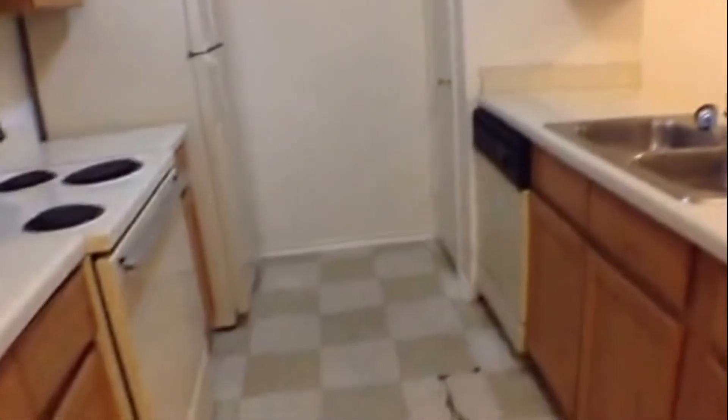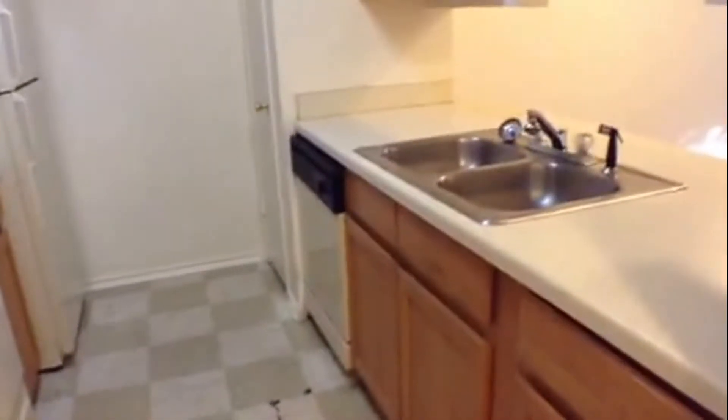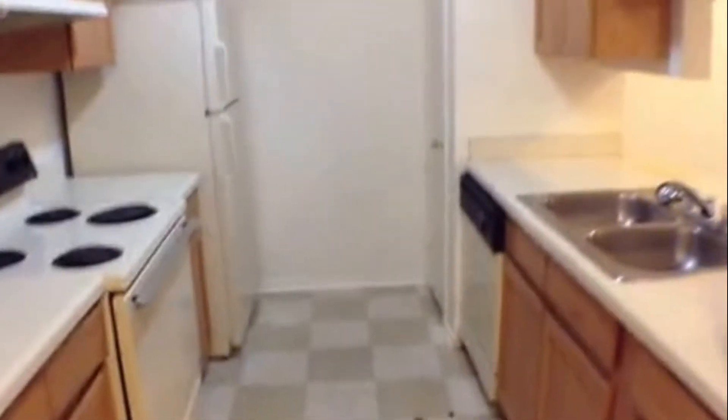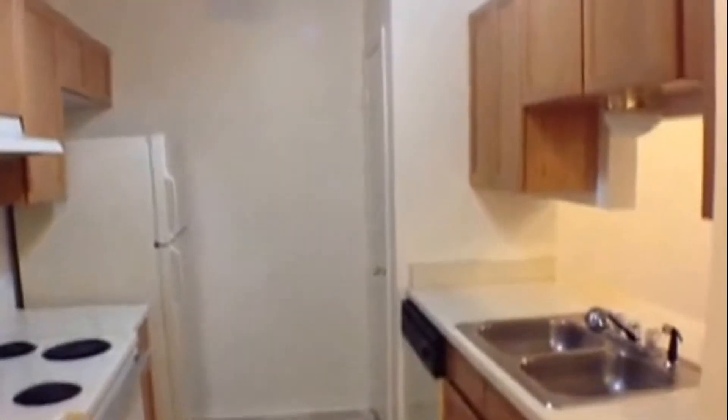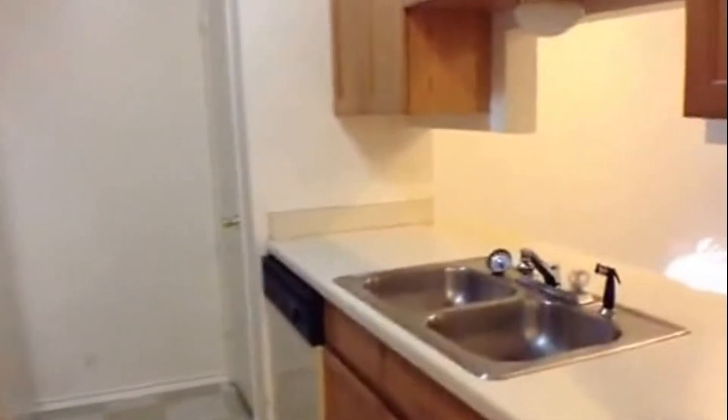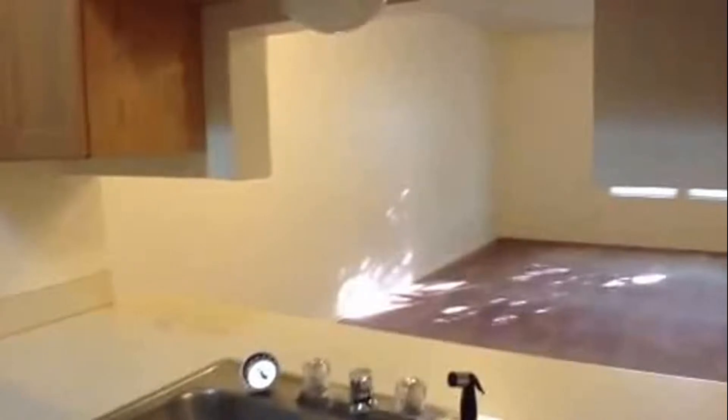Let's take a quick look at the kitchen here to the left. The kitchen has vinyl flooring, dishwasher, disposal, stove, and refrigerator. Nice little cozy kitchen. It does have a pass-through that goes over into the living dining area.